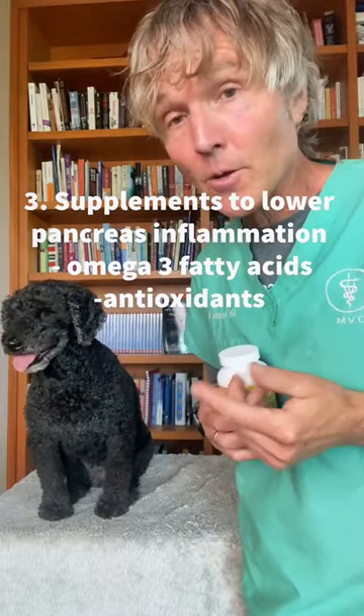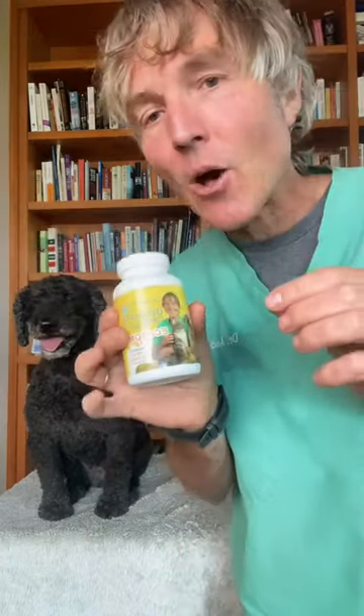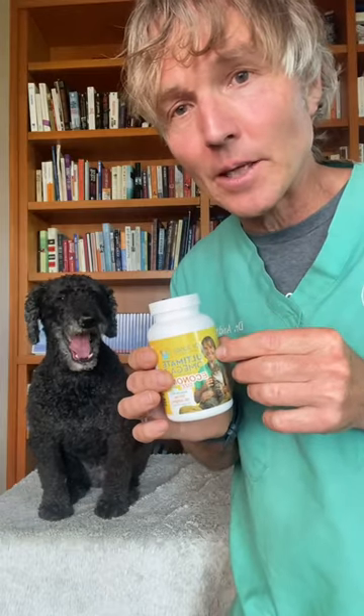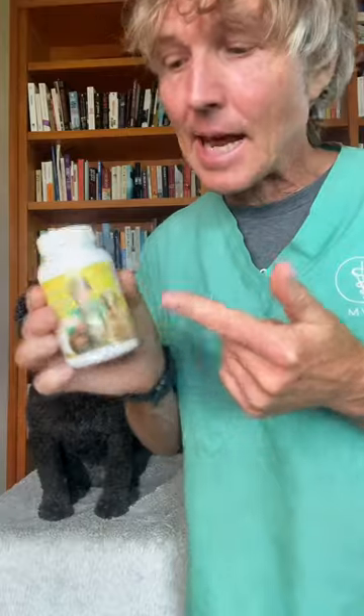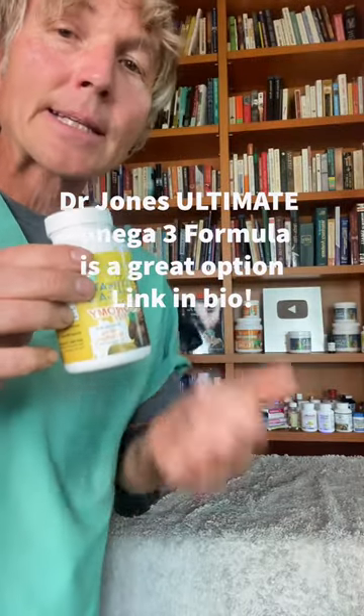Number three: supplements to decrease inflammation help keep the pancreas healthy. Omega-3 fatty acids are the healthy fatty acids that do a great job of decreasing pancreatic inflammation. Antioxidants such as vitamin E, selenium, and astaxanthin — which is also found in krill — do a great job of decreasing free radical damage. Krill oil is a great option to supplement to help prevent pancreatitis.